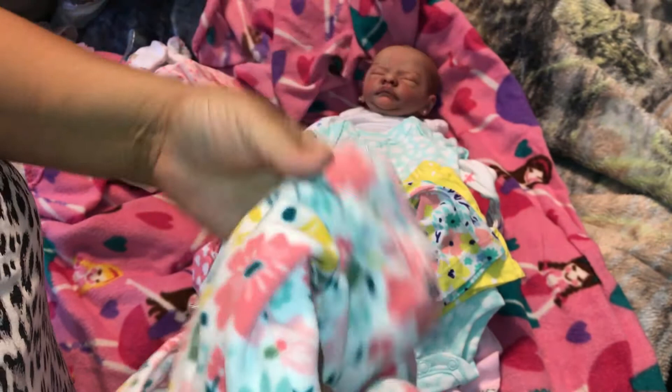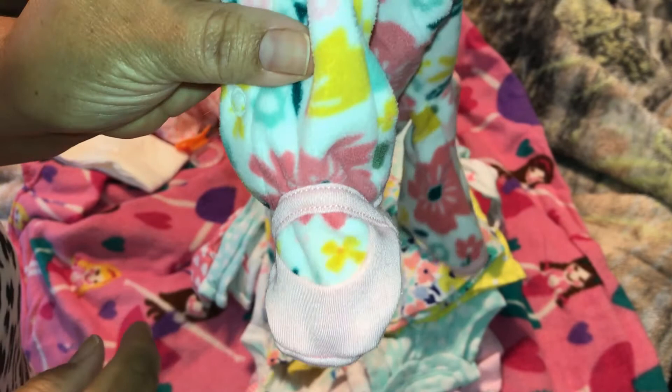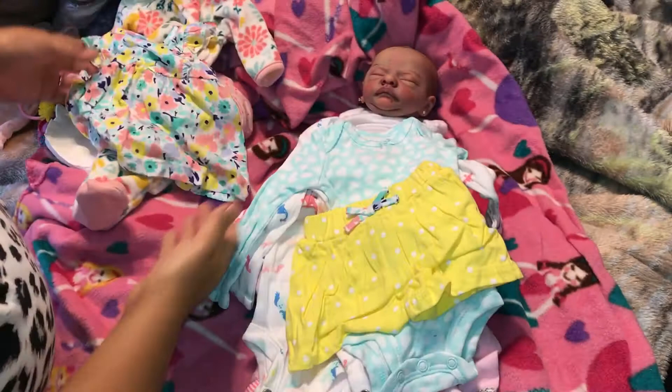It's like a bootie sewn on to the sleeper, it's all one piece — this is really, really cute. And here's a cute dress that has the same colors as the sleeper. I've never seen that before!